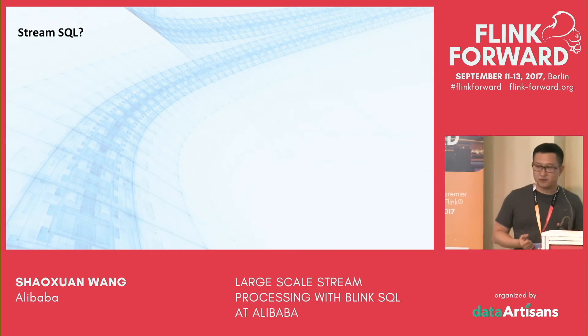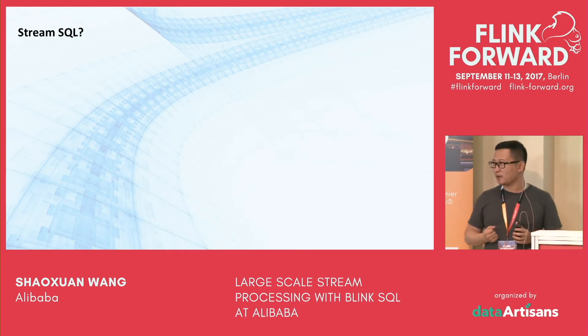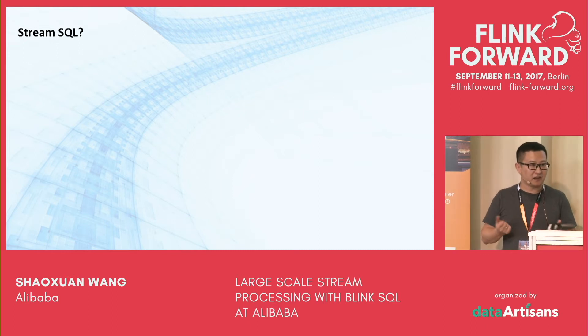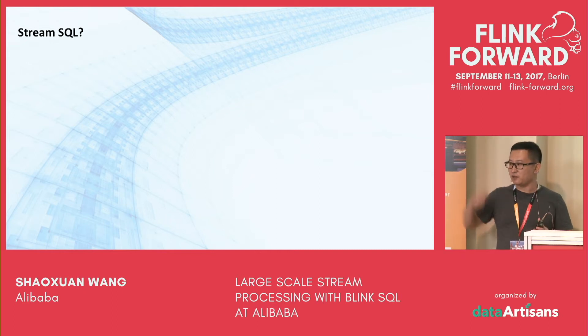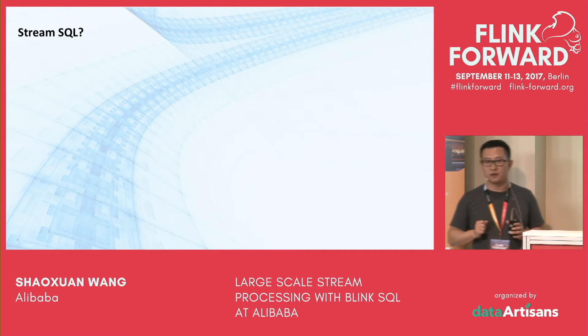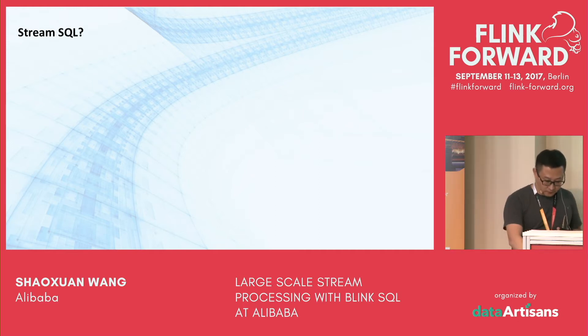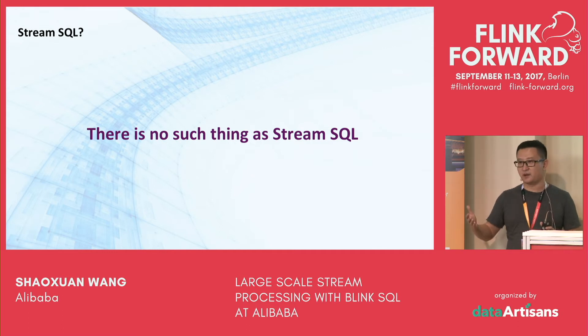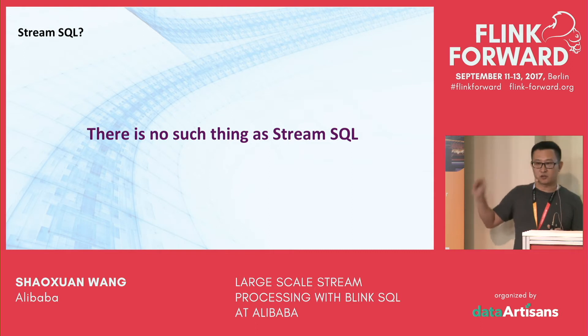The question is: what is streaming-specific SQL? We have dynamic tables, so users can write batch SQL to query streams. But there are other streaming characteristics, such as early firing — while computation keeps going, users want to see intermediate results instead of waiting for a completion that may never come. This can be configured in QueryConf. As a conclusion, we think there is no such thing as streaming-specific SQL: batch SQL can describe business logic, while QueryConf handles streaming-specific settings.